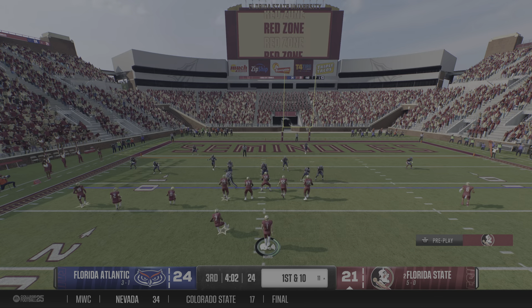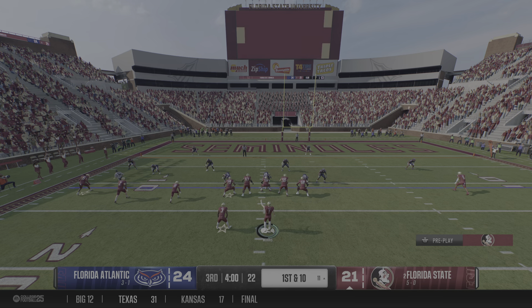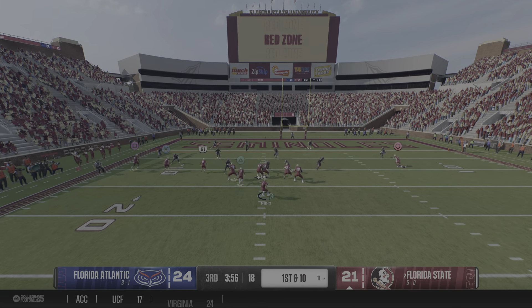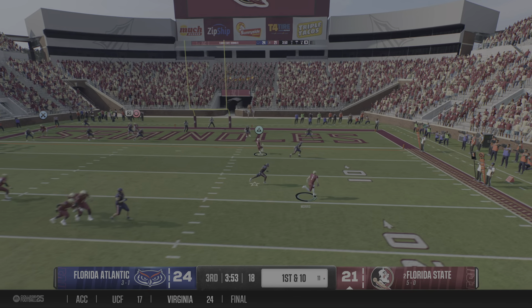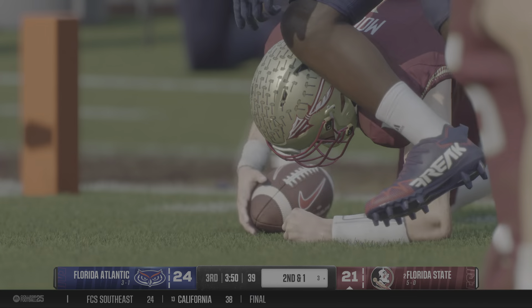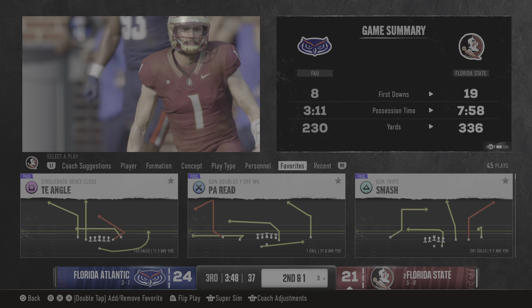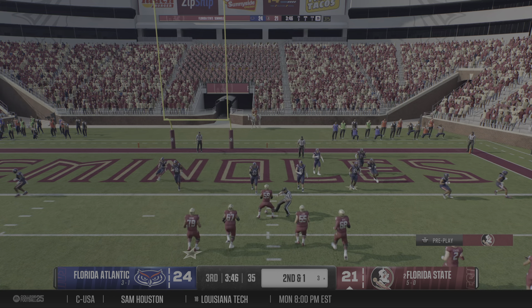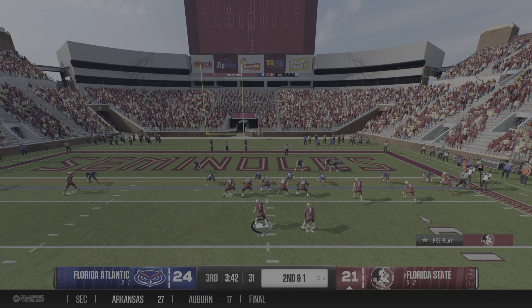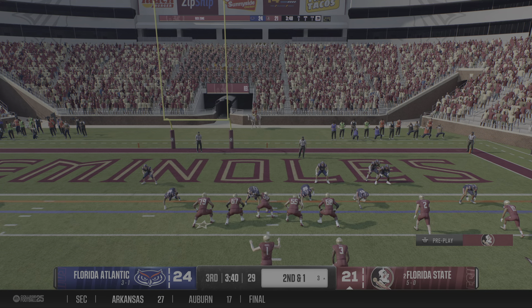The Seminoles are flying down the field. Wants to throw on first down. They get him on the ground at the three-yard line, but this defense is taking some punches. Going to work in the red zone — they can't pick up the first down without getting it into the end zone.